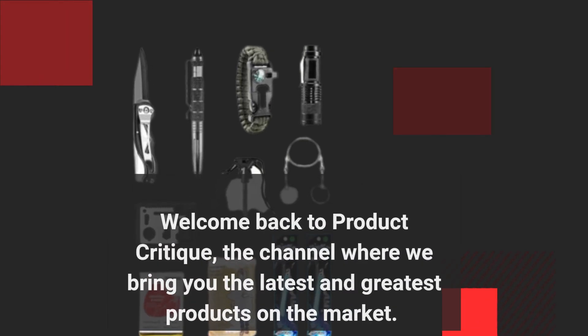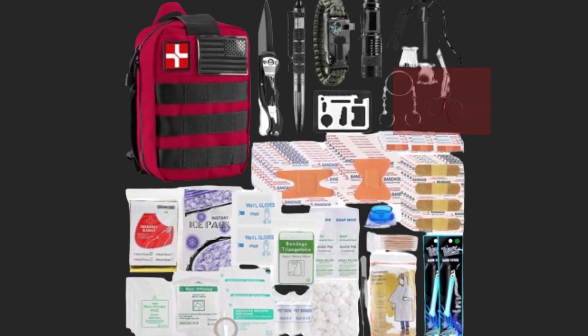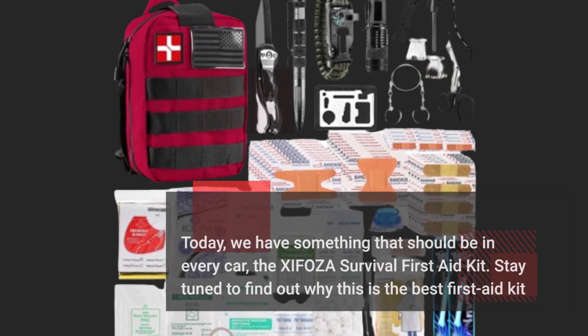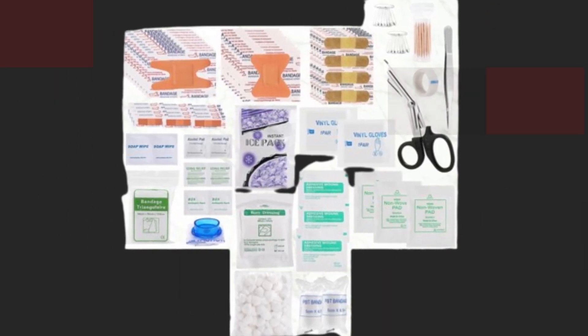Welcome back to Product Critique, the channel where we bring you the latest and greatest products on the market. Today, we have something that should be in every car: the XIFOZA Survival First Aid Kit. Stay tuned to find out why this is the best first aid kit for your car. Let's dive right into it.